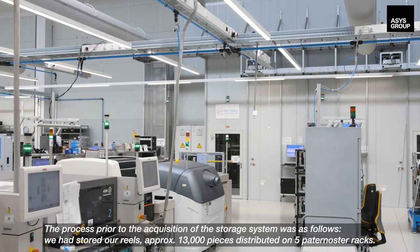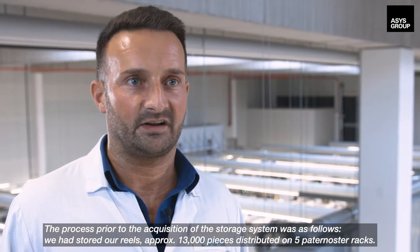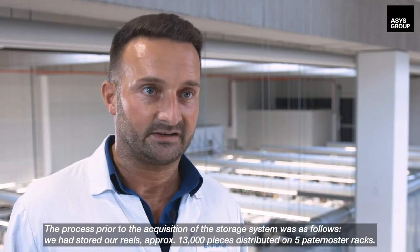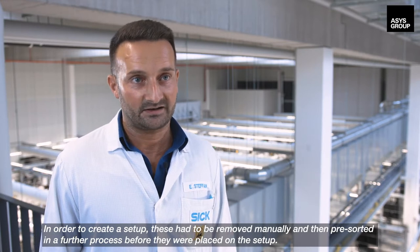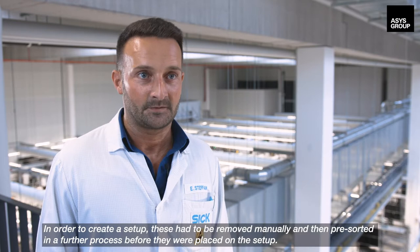The process prior to the acquisition of the storage system was as follows. We had stored our reels, approximately 13,000 pieces, distributed on five paternoster racks. In order to create a setup, these had to be removed manually and then pre-sorted in a further process, before they were placed on the setup.